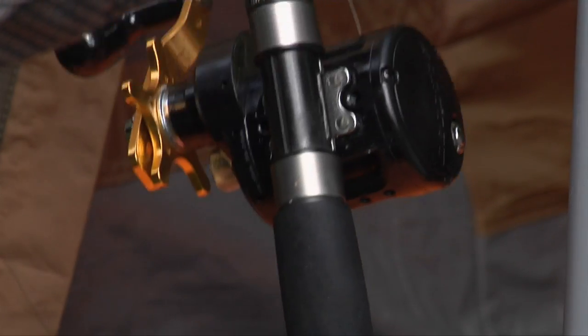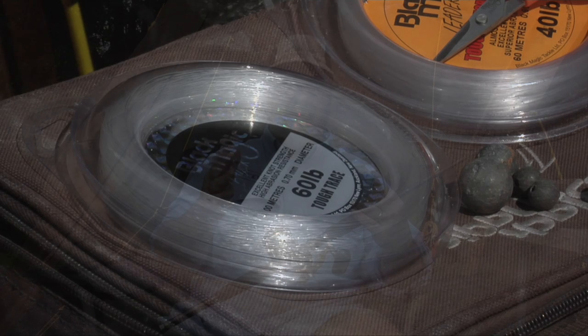Before we head out this afternoon — we're heading out at about 3, 3.30 — Mark said we want to fish an outgoing tide. The last couple of hours of the outgoing, he reckons his spot fishes best then. So I thought I'd give you some tips on how I'm going to approach this trip and what gear I'm going to select.